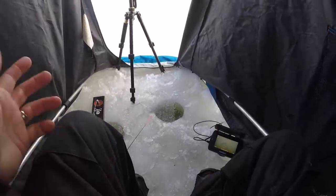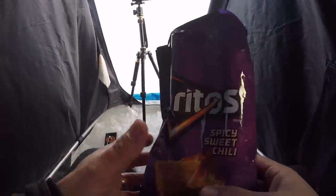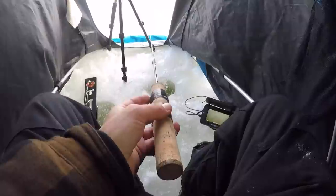Little update - it's been about 45 minutes and we just had a couple little perch come through. Munching on some Doritos here - spicy sweet chili, those are the best. Still got a couple hours out here - patience is key.